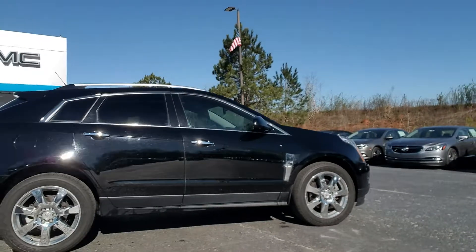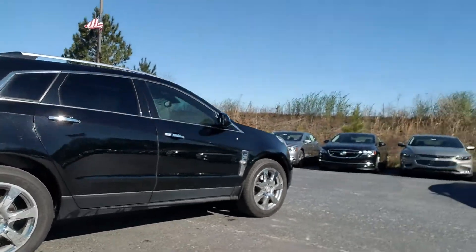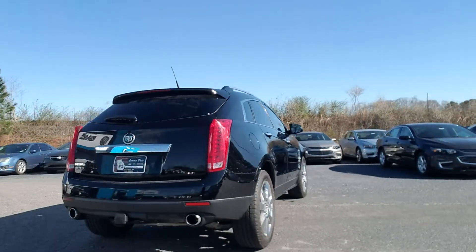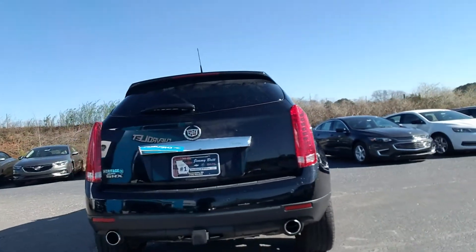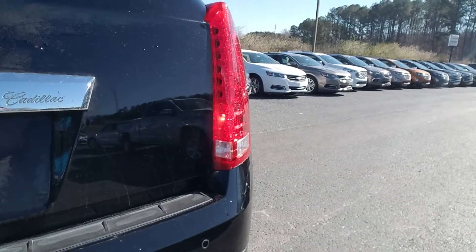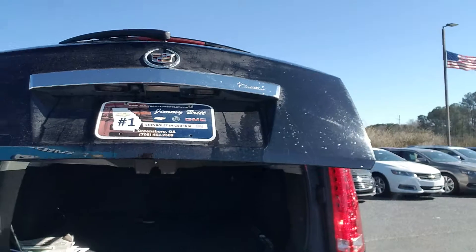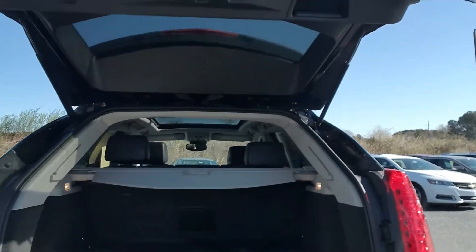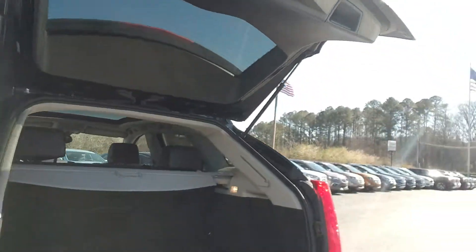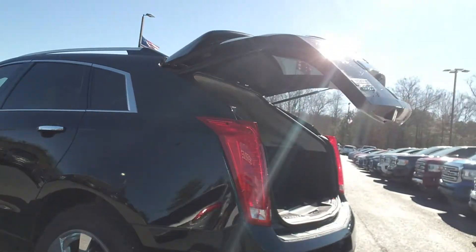It's in that beautiful black exterior. You're getting a chance to see it in the condition that the previous owner had traded the vehicle in. Just to give you a little view of your rear trunk space. It's fully powered so you can hit the button right here and it closes down automatically.